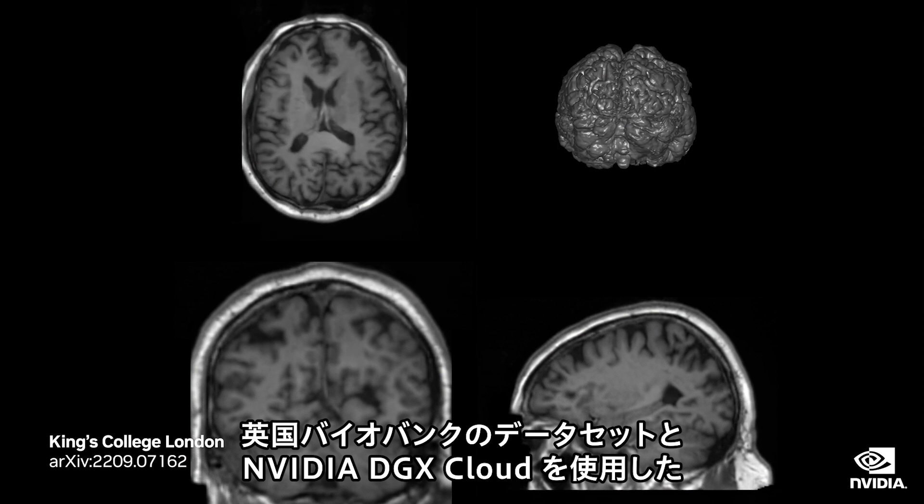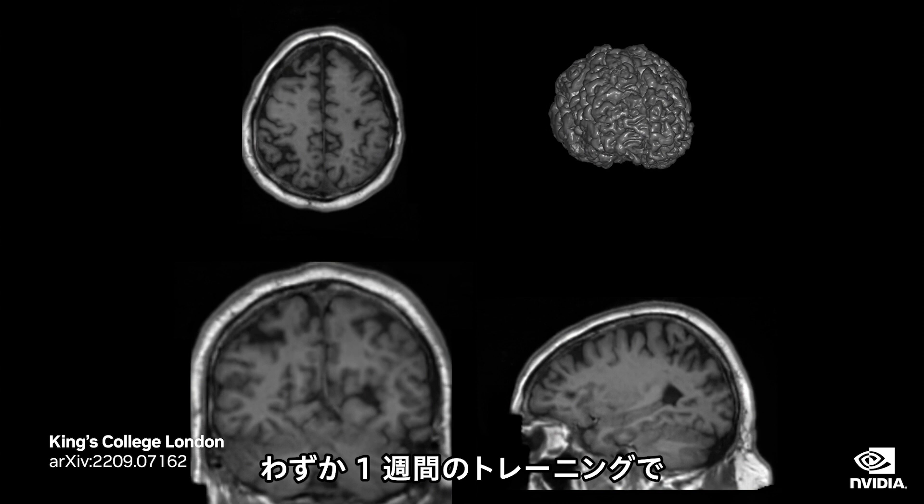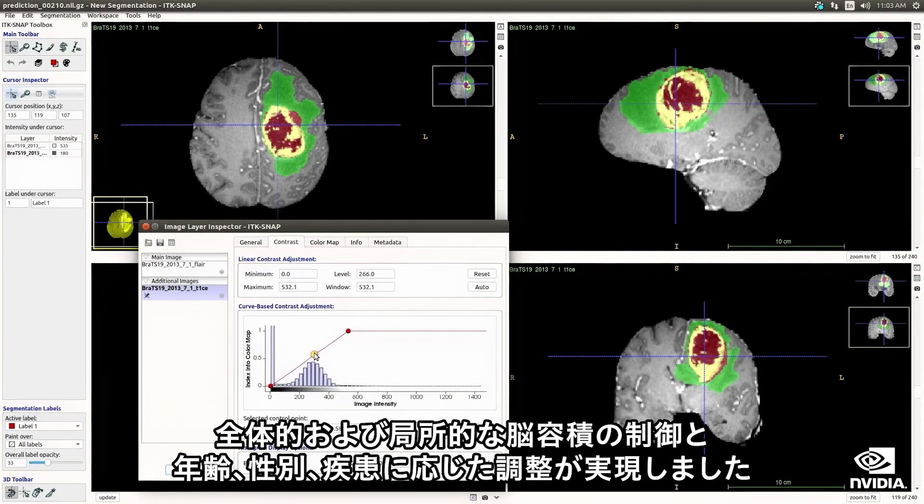It was trained on the UK Biobank dataset and NVIDIA DGX Cloud in just one week, enabling researchers to control global and regional brain volumes and adjust for age, gender, and disease.